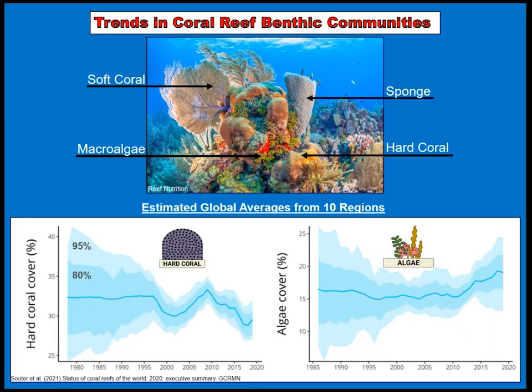Just to highlight some trends within the coral reef community: Andia has done a great job of orientating you to the system, but I want to point out some of the organisms I'll be looking at within this talk. We have a conspicuous soft coral, a sea fan Gorgonia ventilina, a Nefadis erecta sponge, a hard coral — in this case a Montastrea cavernosa — and a macroalgae that is also a calcifying chlorophyte. Across a 40-year time span, using an estimate of global averages from 10 ecoregions done by the Global Coral Reef Monitoring Network, we see that hard coral cover is declining with a concomitant increase in macroalgae.